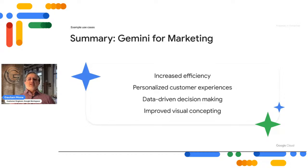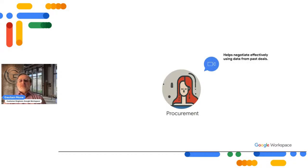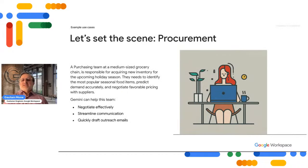Let's move on to our next persona — Claudia from procurement. What does she want to use Gemini for? Maybe to negotiate effectively using data from past deals, streamline communication, and quickly draft outreach emails.